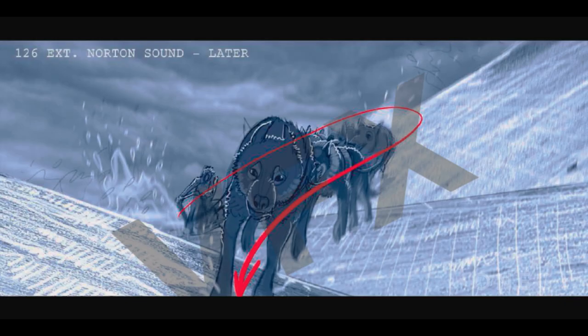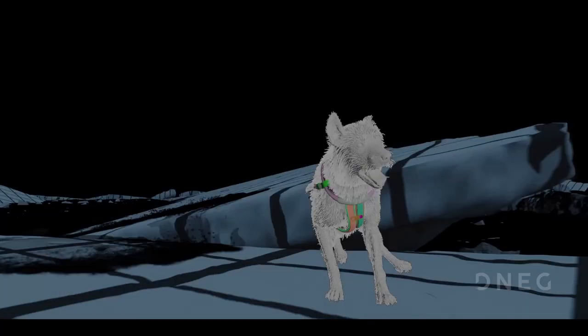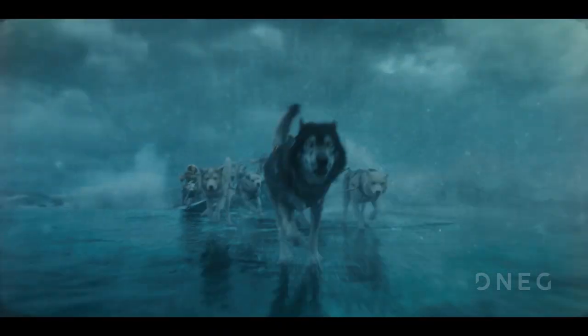We also had a sequence of shots where the dogs were slipping on these massive tilting icebergs. From the storyboards, we knew there was no way that they were going to shoot those shots on set.